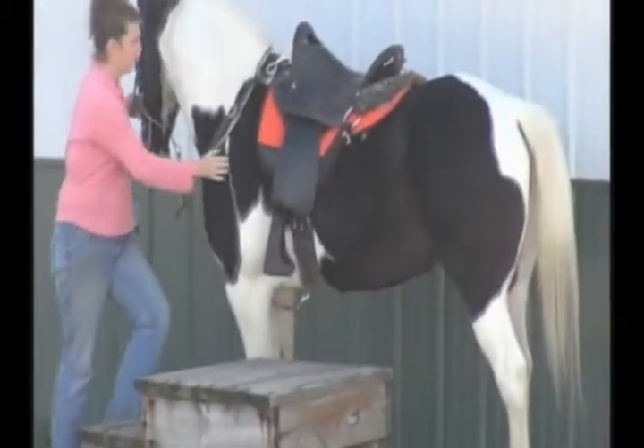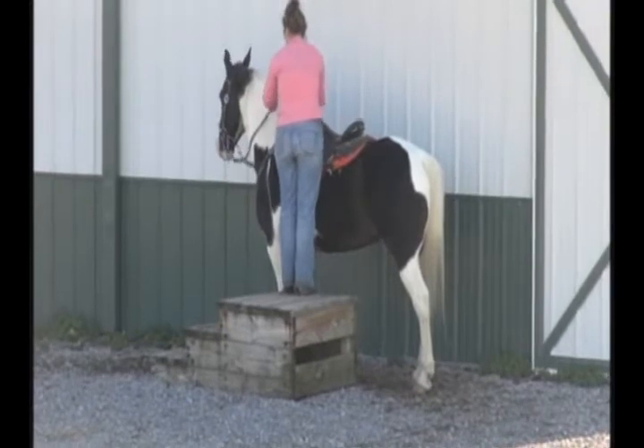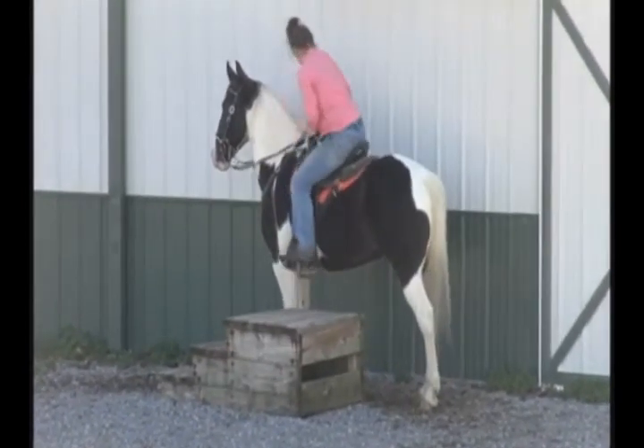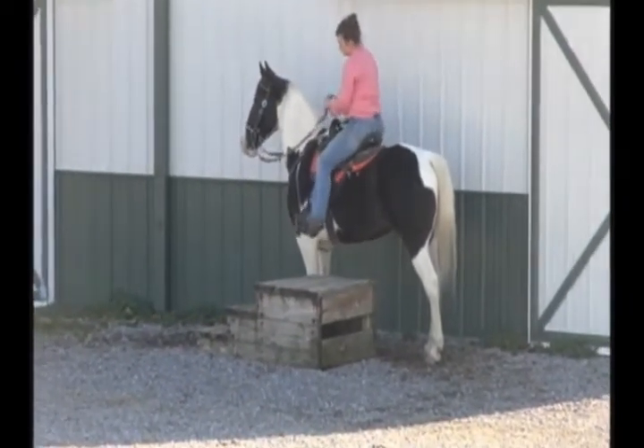She's gonna get on and show you. That's all this boy's ever done is trail riding — he is very, very good at it. Front, middle, back, by himself — it don't really matter. Really good gaited, but very showy.